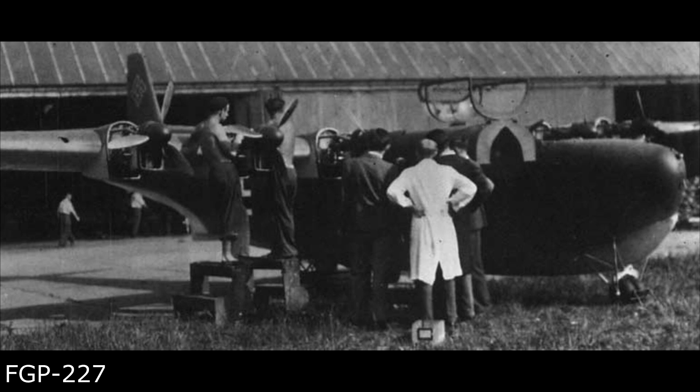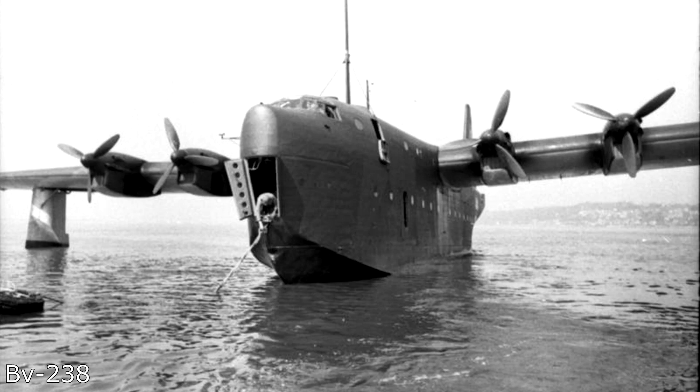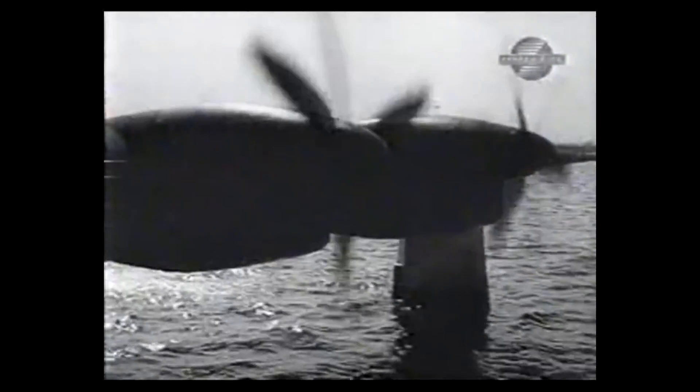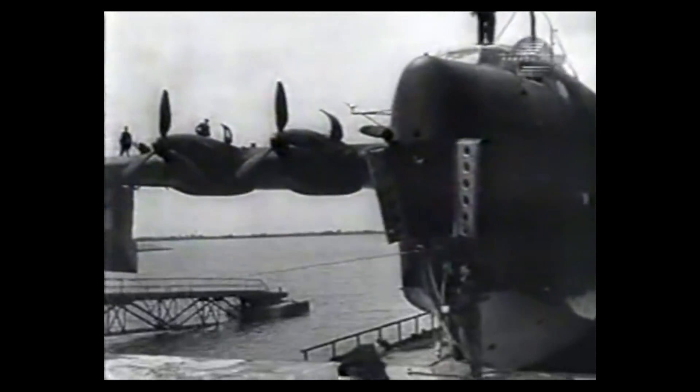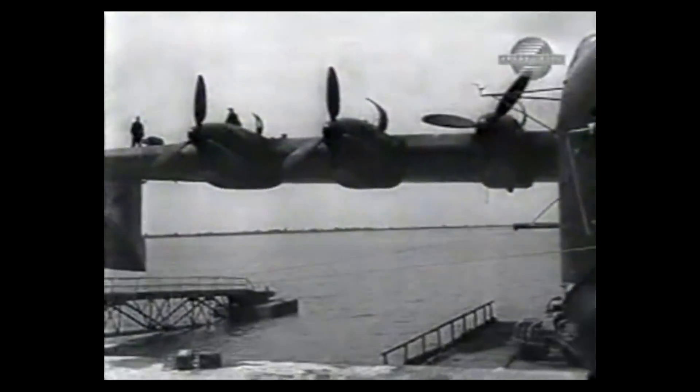Number 5: The FGP 227. When a plane goes through the design phase it is common to build a scale model for wind tunnel testing. Data is used from the model to help learn how the aircraft flies. When designing the BV-238, they took this concept to the next level by making a quarter-sized scale model. The BV-238 was Germany's largest flying boat during WW2, with only one fully completed before the war's end. The 238 was also the largest flying boat in the world for its time, with 6 engines and a maximum takeoff weight of 100 tons.